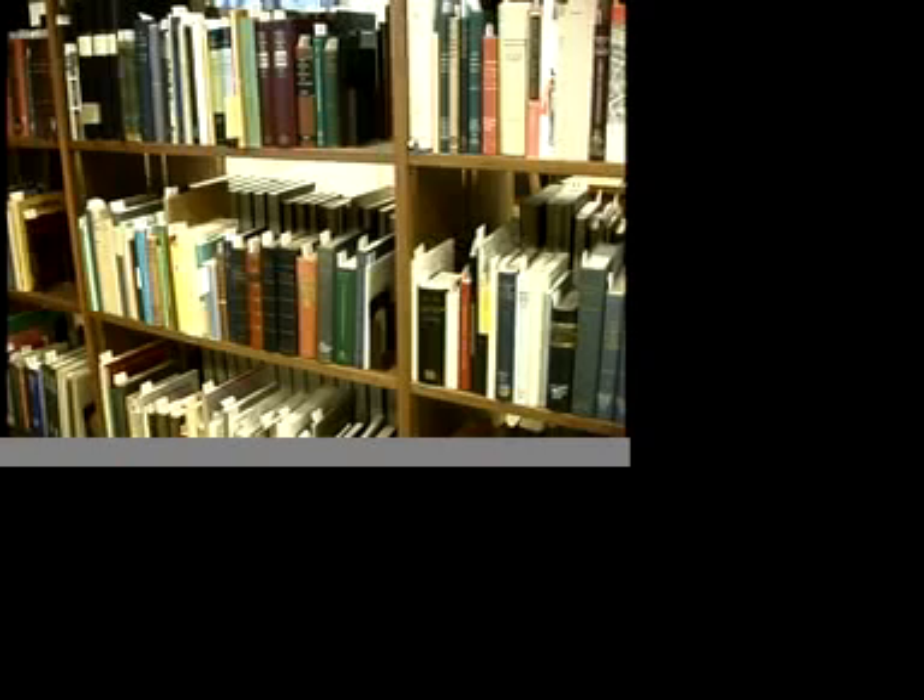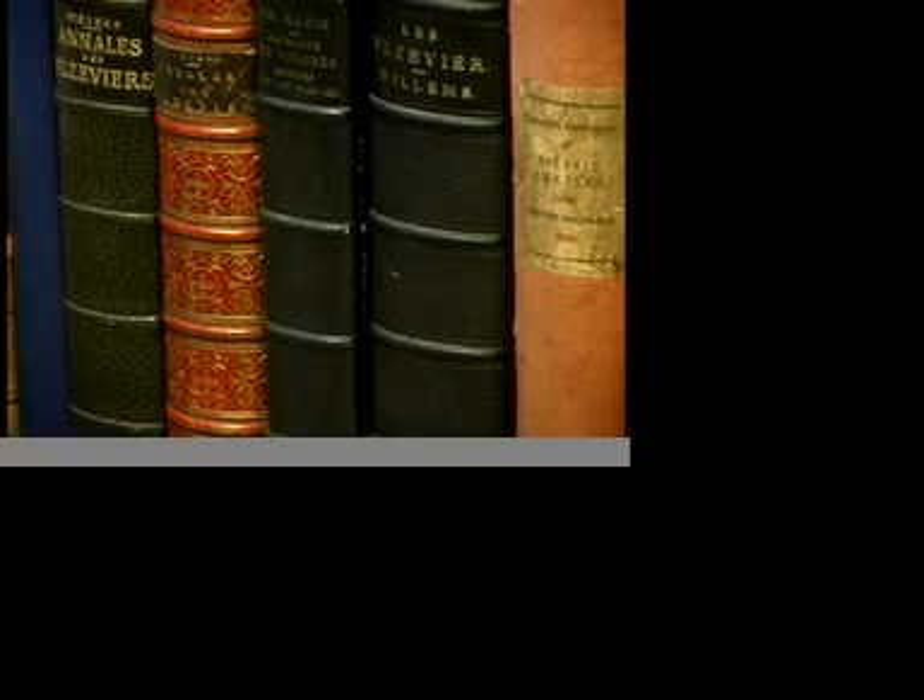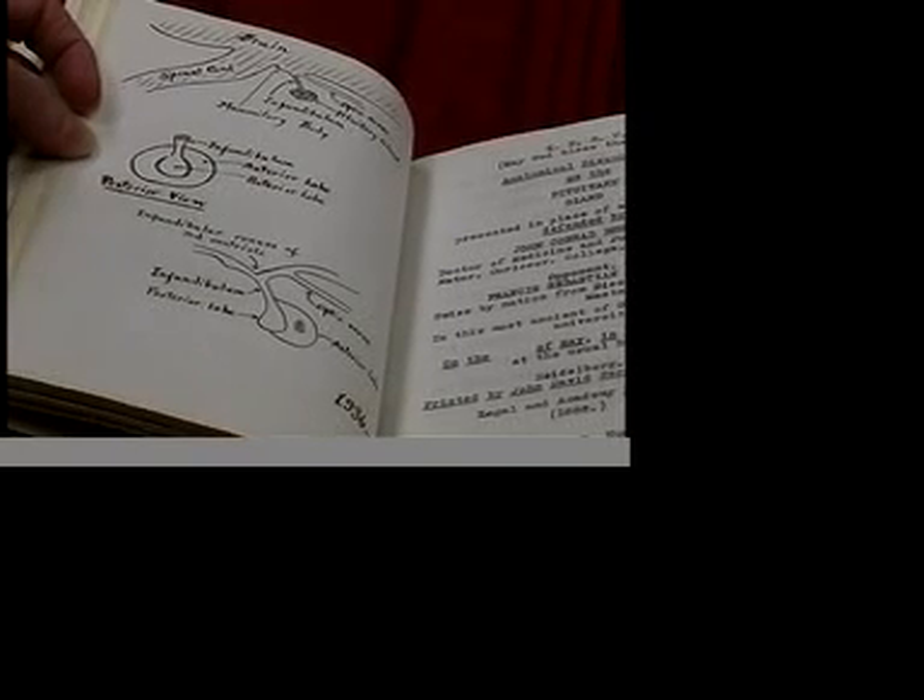Books bound in human skin can also be found at Harvard and Brown. KU sophomore Catherine Holman says she thinks it's cool to have a book here that is similar to ones found at prestigious universities and would like to see it. She said, "I would check it out, probably look at it."